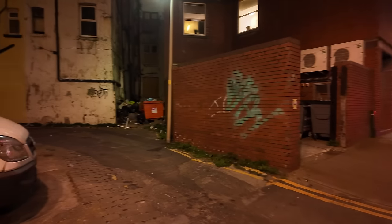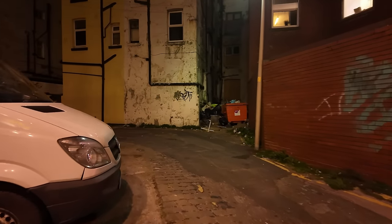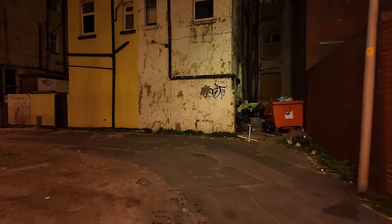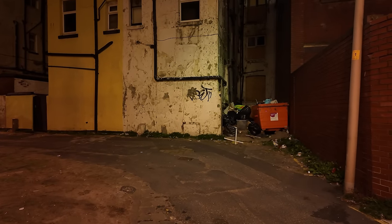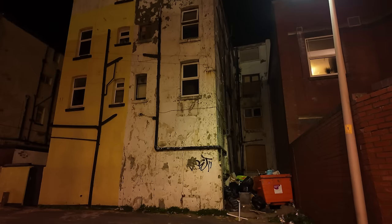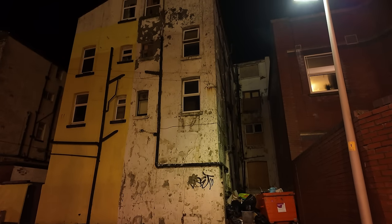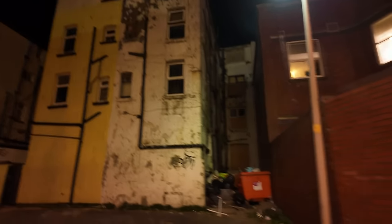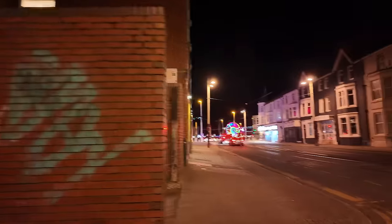The back of — oh my goodness, look at that. Wowzers, that looks a bit of a mess. Got all that rubbish there in the back of that apartment block. That doesn't look very pretty, does it?